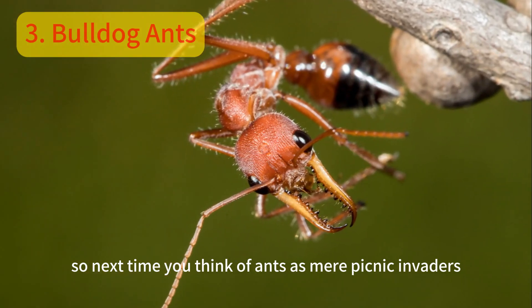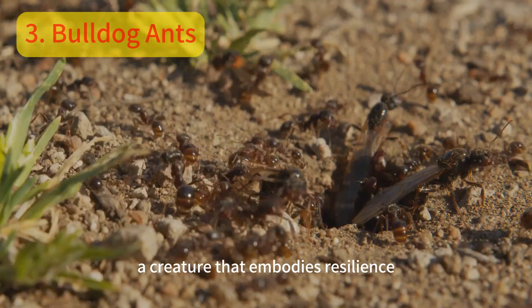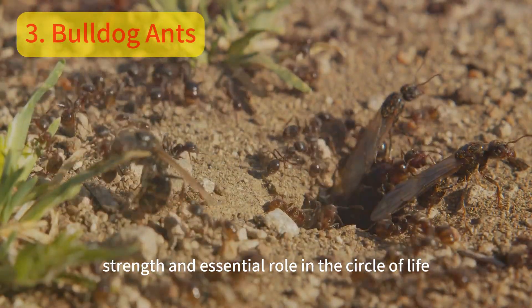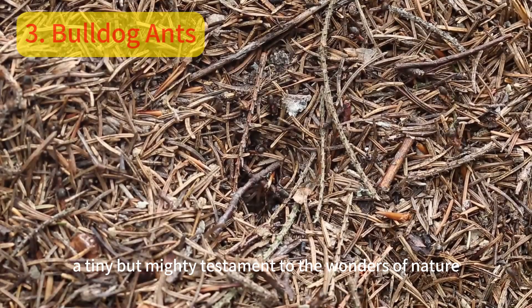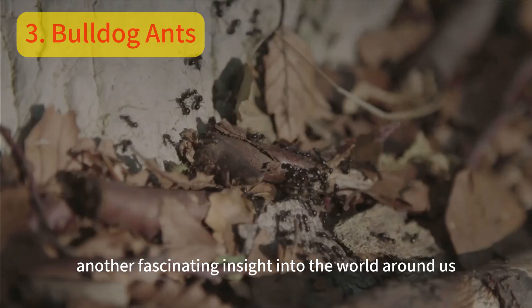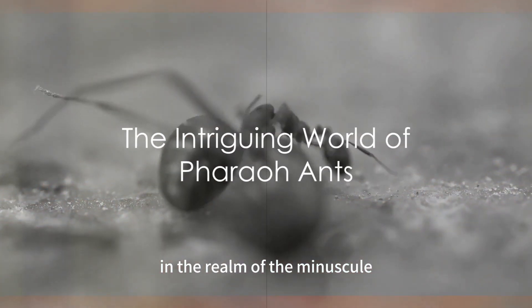So next time you think of ants as mere picnic invaders, remember the bulldog ant — a creature that embodies resilience, strength, and an essential role in the circle of life. A tiny but mighty testament to the wonders of nature. Join us again for another fascinating insight into the world around us. Until then, keep exploring.